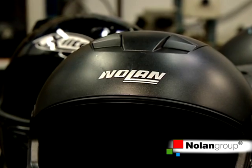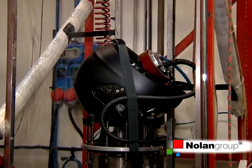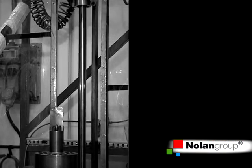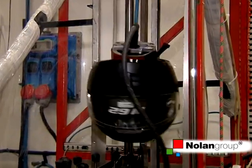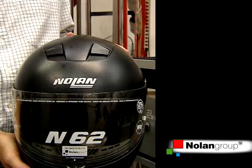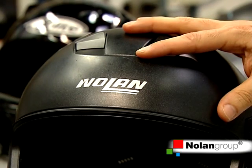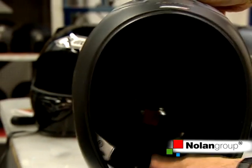Nolan has a Ministry of Transport authorised laboratory that can carry out all tests in accordance with ECE Regulation 2205. This, for example, is a helmet tested according to Regulation 2205 at front point B, with a condition of minus 20 degrees and a flat impact anvil. The outer shell, which was struck hard during the impact, shows no clear signs of damage.